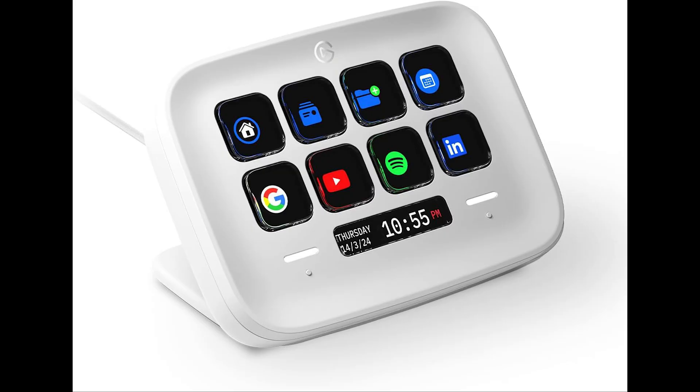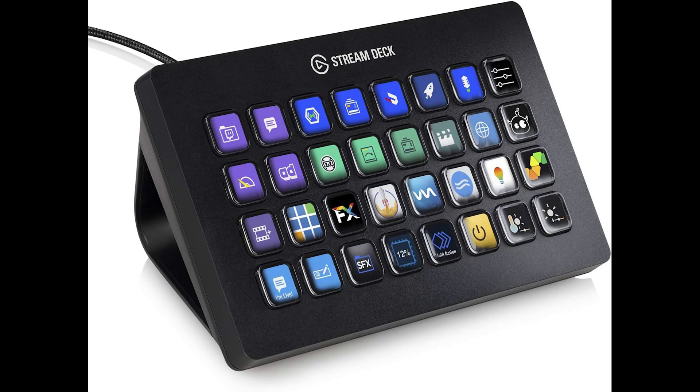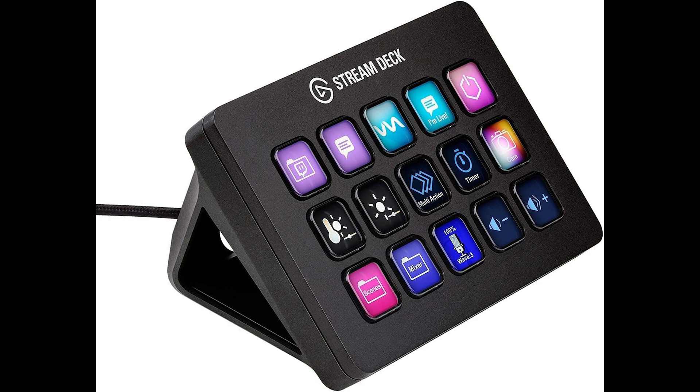The Stream Deck comes in five different forms: the Stream Deck Neo, Stream Deck Mini, Stream Deck Plus, Stream Deck Excel, and the one we're looking at today, the traditional Stream Deck. Each of these iterations are built for creators with different needs. I felt the regular Stream Deck was the perfect balance of price, form, and function, giving it the level of value I require from the products I am willing to buy.